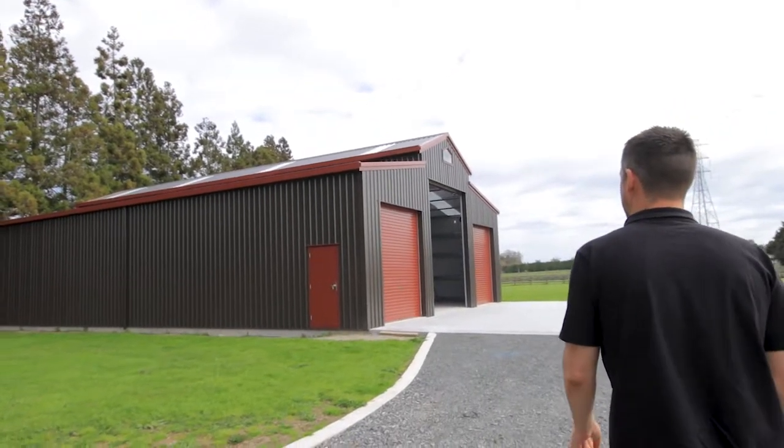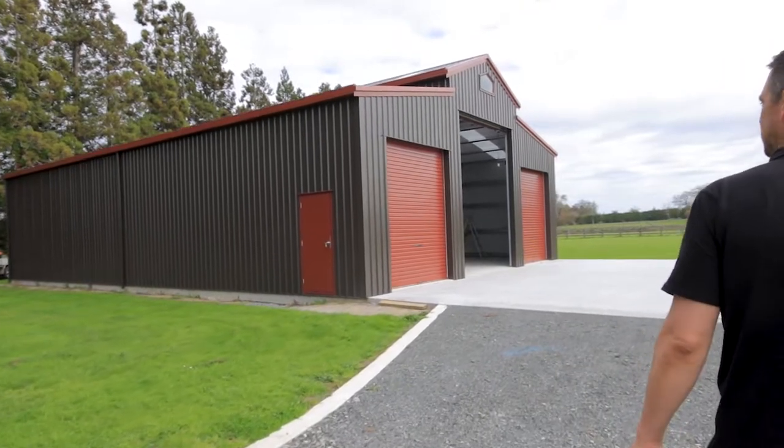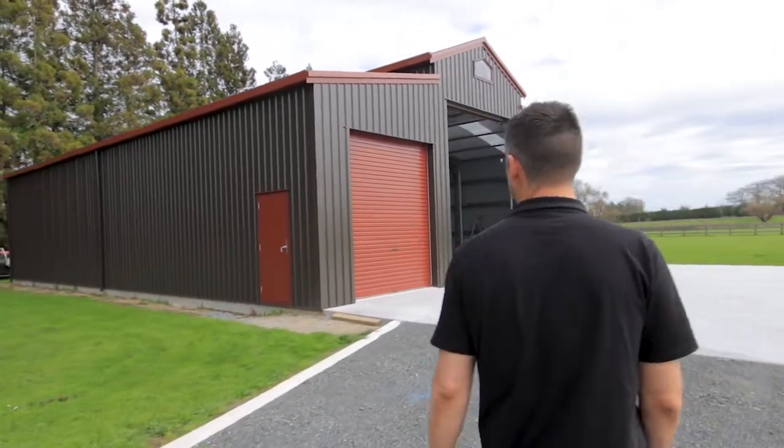All right, so here we are in Matangi, just out of Hamilton, checking out one of our latest builds. It's a 12 by 18 American barn, 216 square metres.